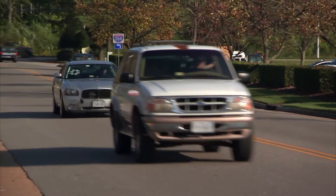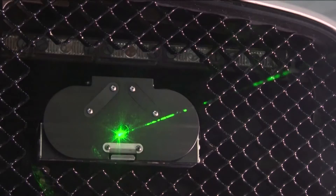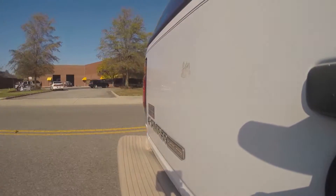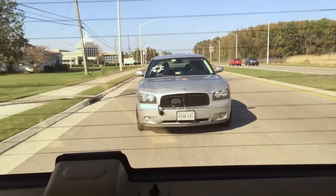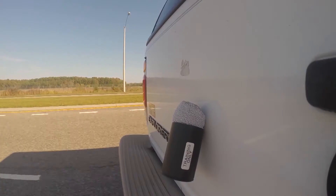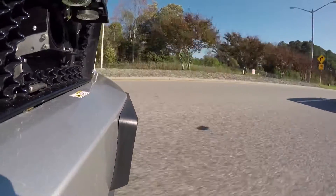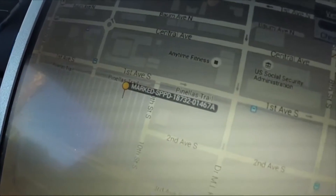Our target was an SUV driven by a Star Chase employee. Inside our pursuit vehicle, we turned on the laser to aim our launcher. Coming up behind them, leveling the vehicle off nice and smooth, the officer can back off, decide to light him up, and if the suspect runs, the round is already attached. 'Light him up' refers to police using lights and sirens. The GPS technology inside the attached tag lets police track the suspect until the vehicle stops.